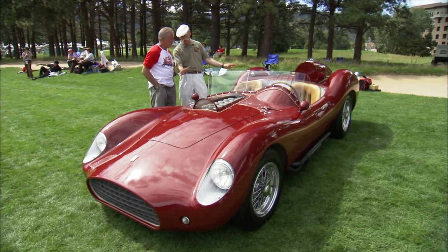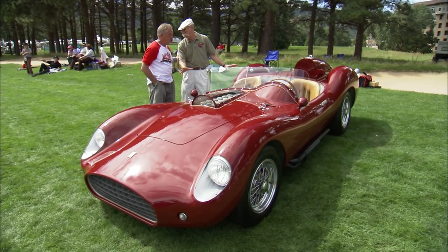Well, Barry, this is one of the most stunning cars here, and I don't even know what it is. What am I looking at?